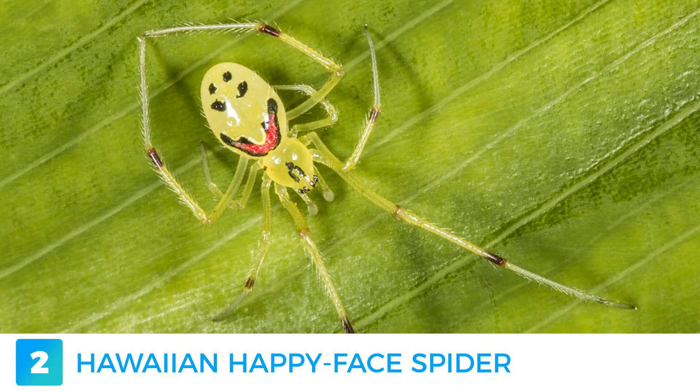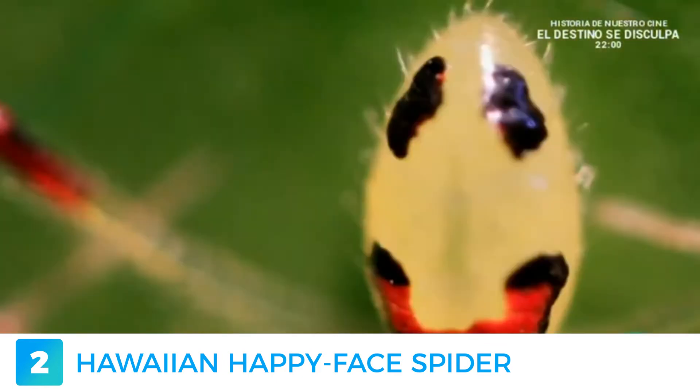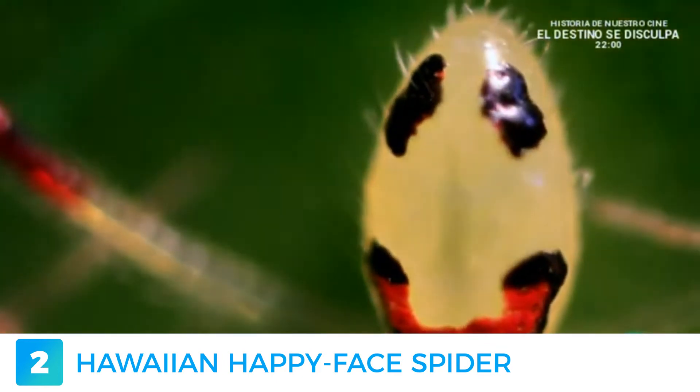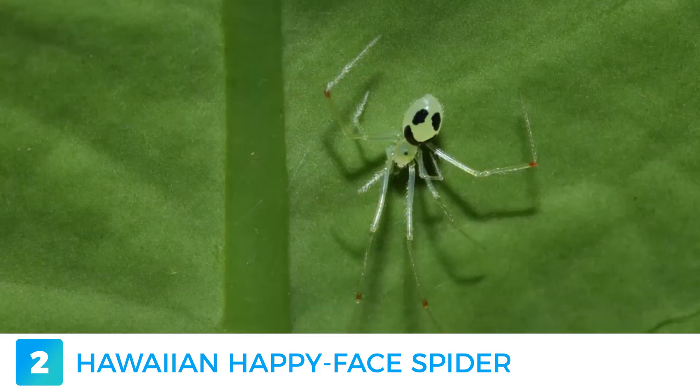The Hawaiian Happy Face Spider, scientifically known as Theridion grallator, is here to turn your frown upside down. It grows to only 5mm long and the goofy smile on its back serves as a distraction for its predators. An interesting fact is that each spider's back pattern is unique, or lacking altogether.